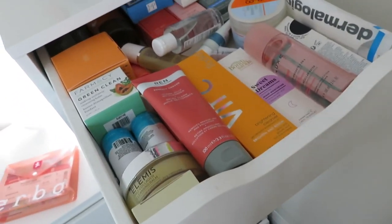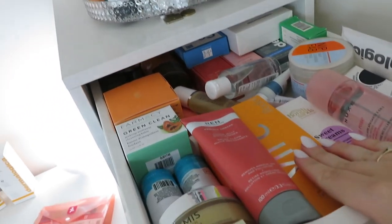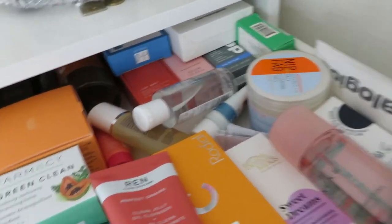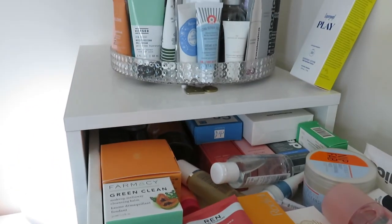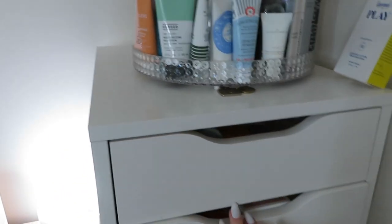Then this top drawer we have cleansers and old toner - this was a lot fuller but I've moved a lot of these things into the bathroom cupboard now. But yeah, I am working my way through these so I will use all these - that's the thing, I do obviously get around to using all these products at some point.